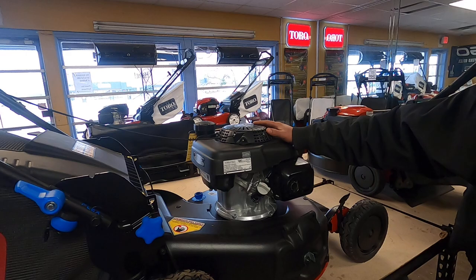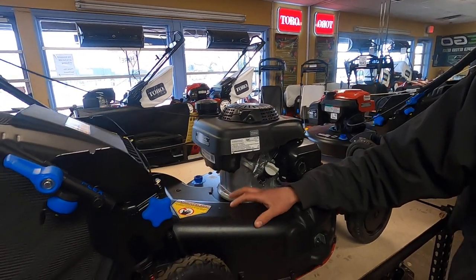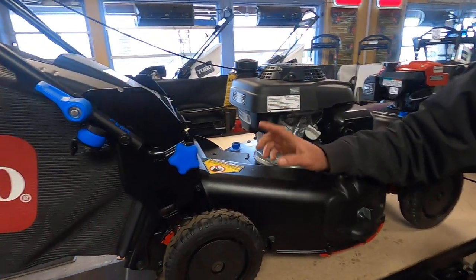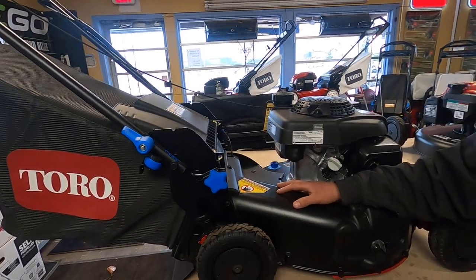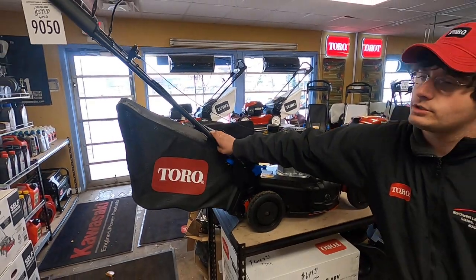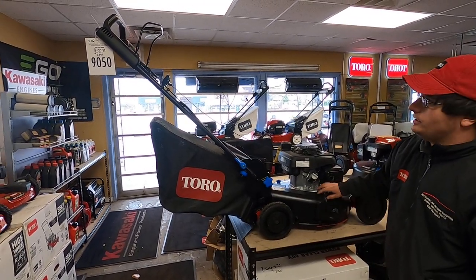What's really cool with these, compared to the regular recyclers, is it has a cast aluminum deck. It also has the smart stow, so it sits upright — saves your square footage in the garage, less storage space. And it has the flex handle, so it's not rigid; it kind of goes with the bumps when you hit them. Pretty unique.